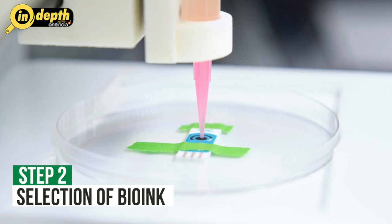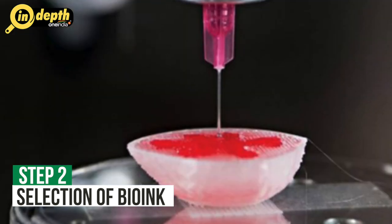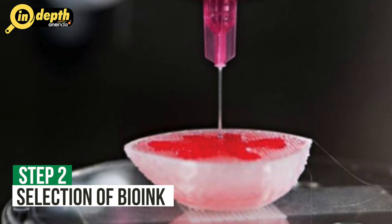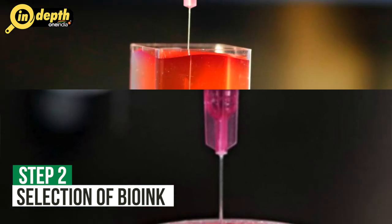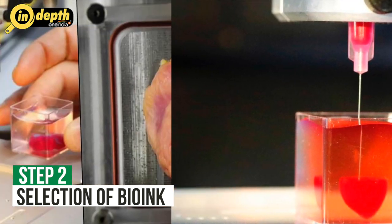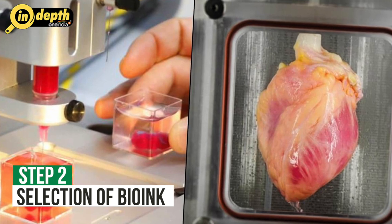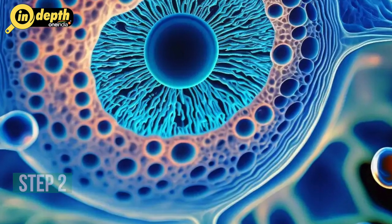Step 2: Selection of Bio-Ink. Bio-Ink is a crucial component of organ printing. It is a substance that contains living cells, growth factors and other biomaterials necessary for the organ's construction. The choice of Bio-Ink depends on the type of organ to be printed, and different cell types such as stem cells or differentiated cells can be used as building blocks.